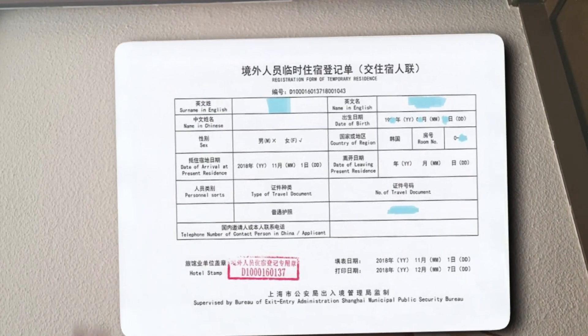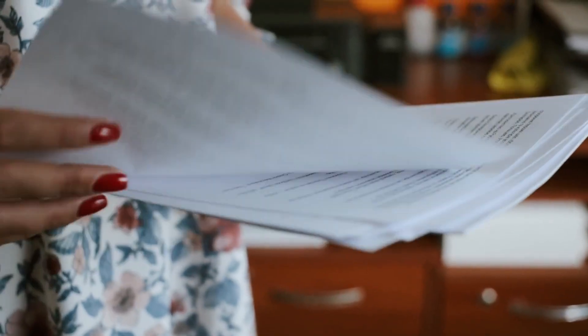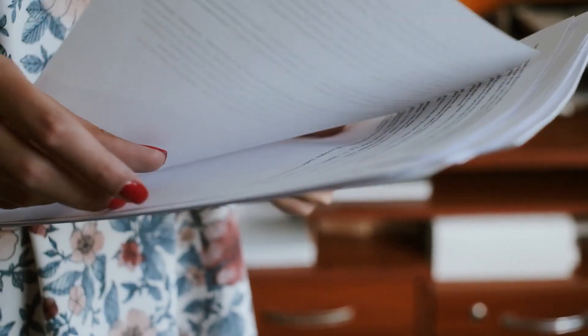Once you have given them all the documents, they will then be able to give you a certificate that shows that you can legally live in that area. This will have your address, your number, and all your personal and student information that is necessary for the police to have. You will then have to take that certificate to your university and give it to them to show that you have successfully registered with the police.